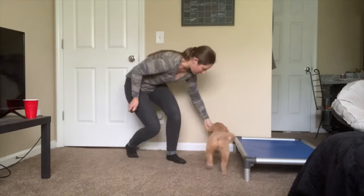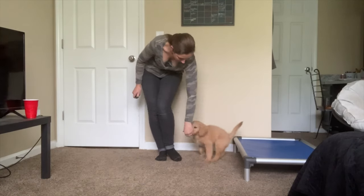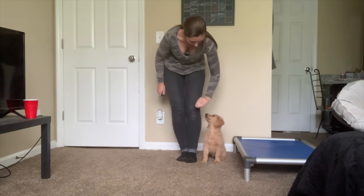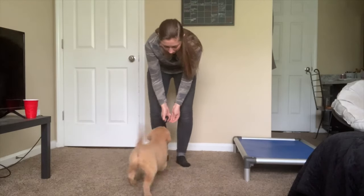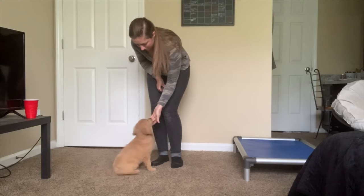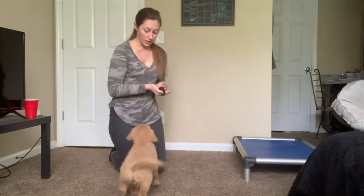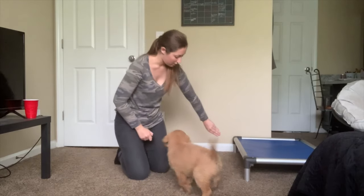And we've got our heeling and his recall. We've also been working on getting him to hold those commands like sitting down a little longer, which will continue next week.